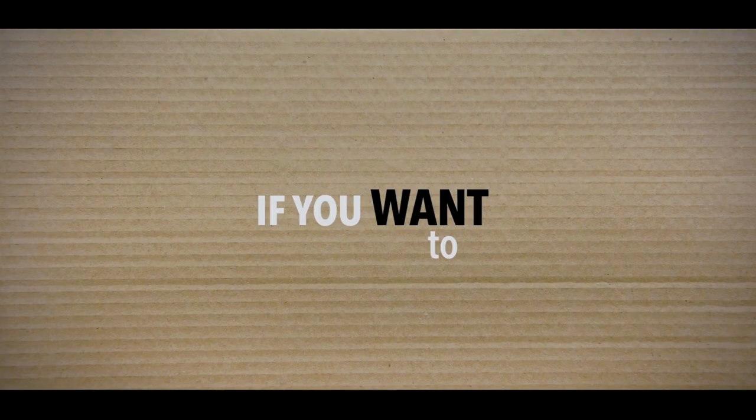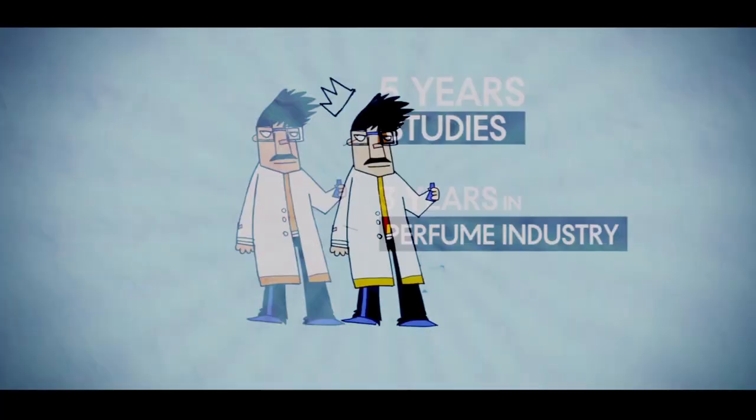Now we're already out of time, but if you want to know more, then catch us in our next episode.